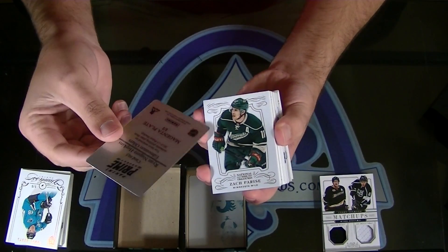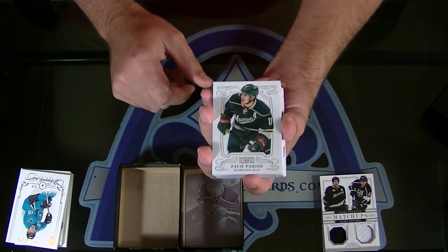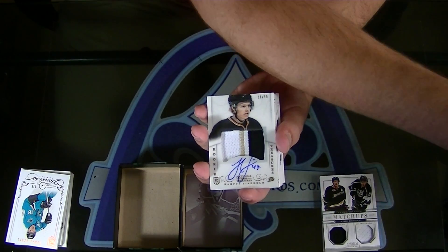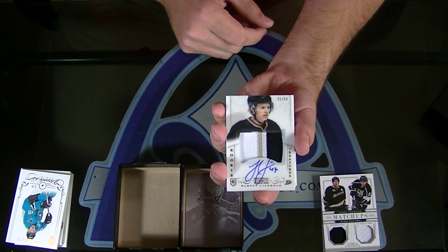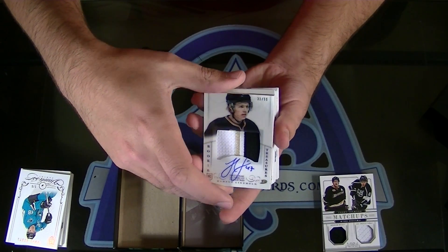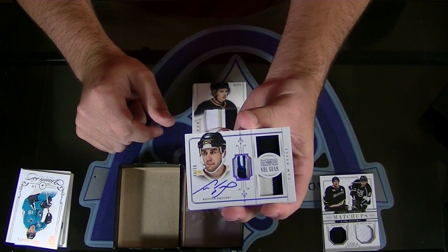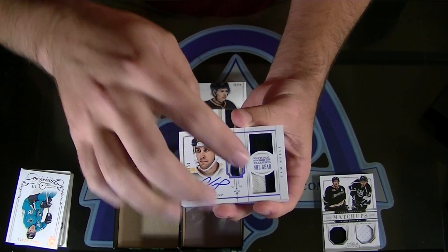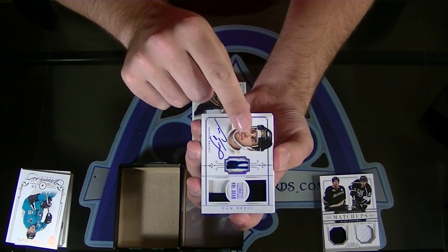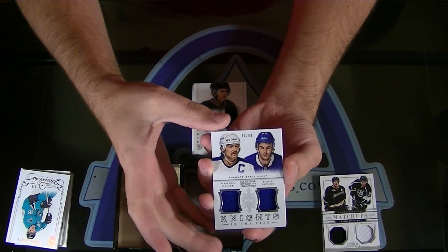For Edmonton — nice, oh that looks cool too — the Nuge, Ryan Nugent-Hopkins Prime 101 Printing Plate. Number 199, Zach Parise for the Wild. For the Ducks, Hampus Lindholm Rookie Patch Auto to 99 for the Anaheim Ducks — nice, three color, you go Pat. Do you want to end on the book? Yeah, we'll end on the book. Oh dang, that's beautiful — number 250, Cam Neely for the Boston Bruins, Stick Prime Jersey. James Gore, that's gorgeous.